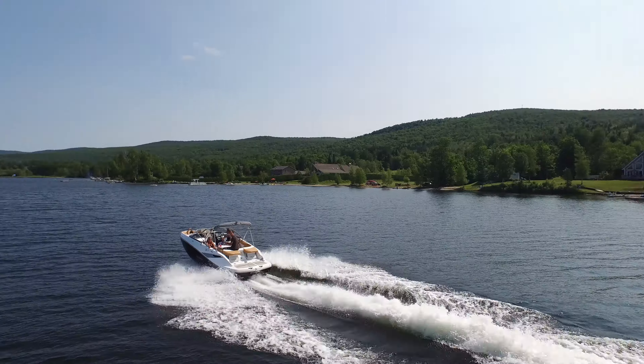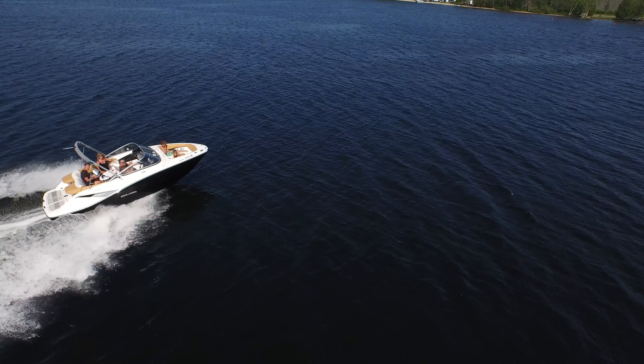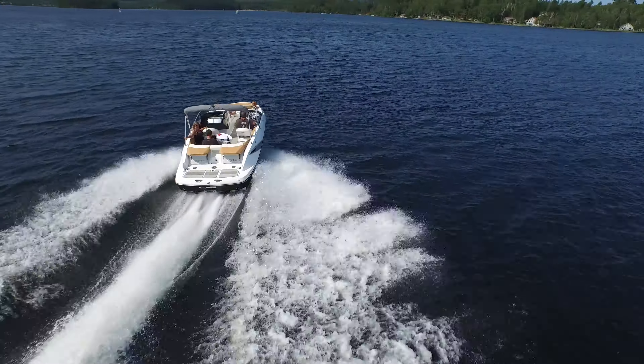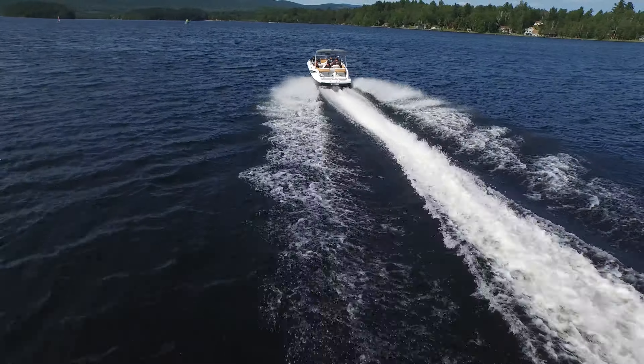The client wanted us to look at flying close to his boat as well as getting overhead shots, side shots, and shots from the rear. It was a beautiful day and we had a ton of fun following this 430 horsepower boat around this two-mile lake.